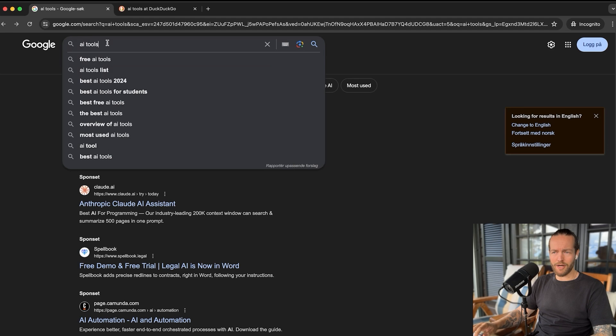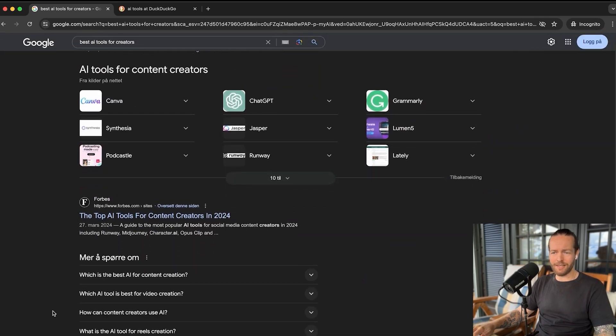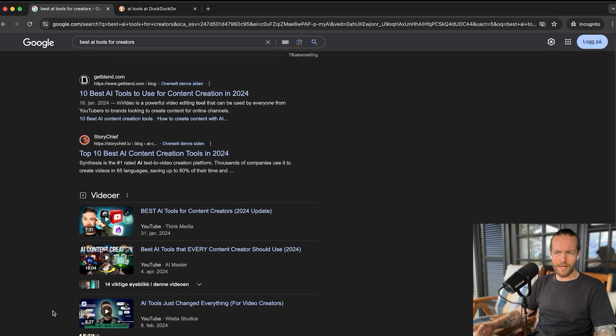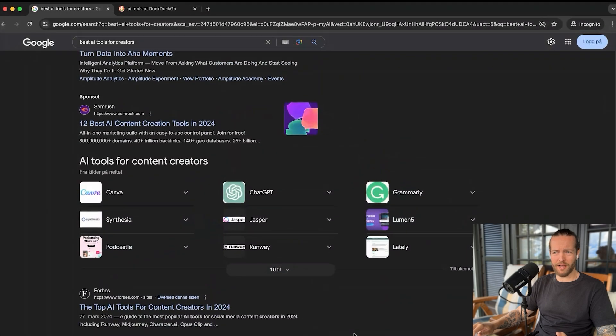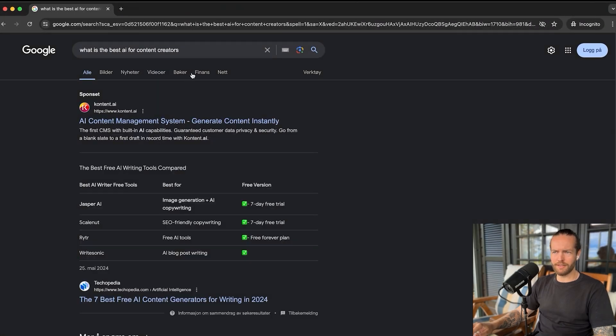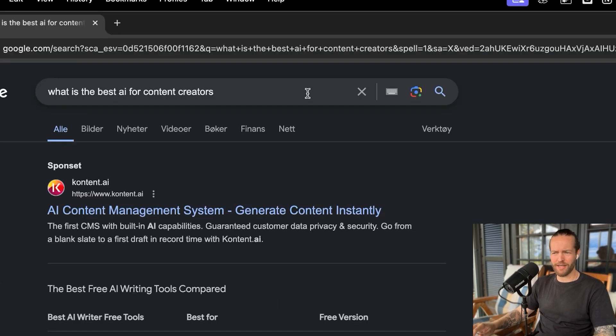Who can pay the most money to land on spot number one, which is not really a good customer experience. If I want to find the best AI tool for creators, you can see again that the first page is all sponsored. Then you get articles from Forbes, and further down you get content creators I believe in, like Think Media. So to get the best answer, you really have to search quite a while. They did also have AI search before, but there was controversy around that, so I think they've taken it away entirely.